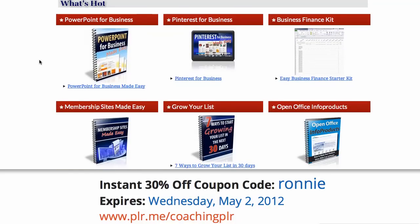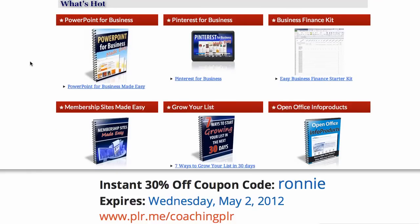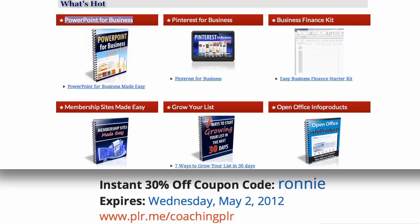They have some excellent resources for coaches and for businesses like yourself to be able to sell this to others. And so if you aren't doing webinars, you can have an instant webinar — actually several instant webinars in here.